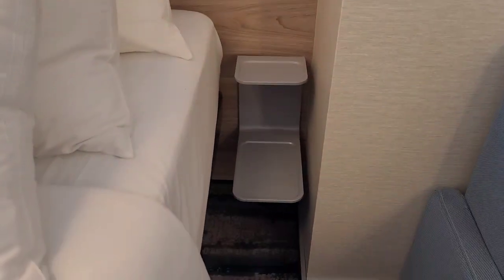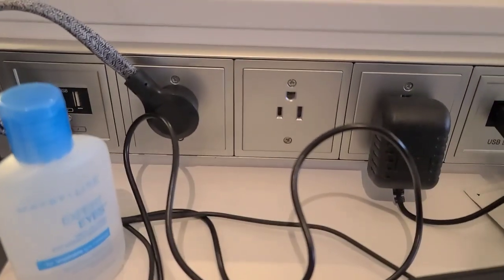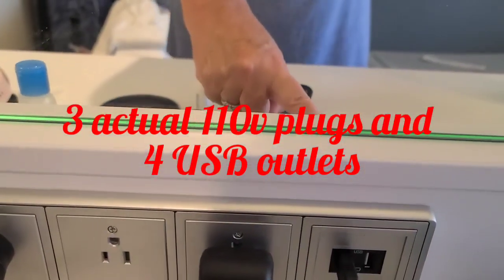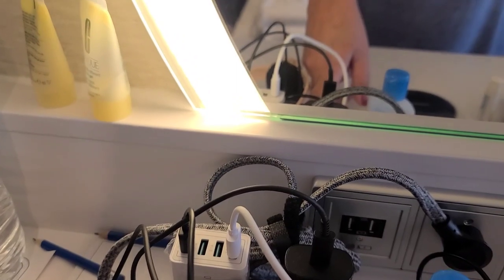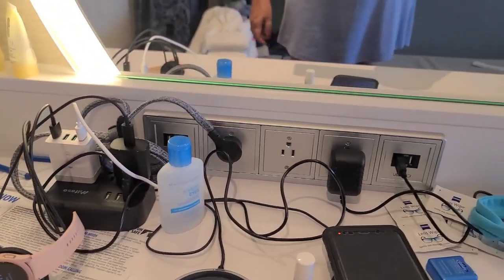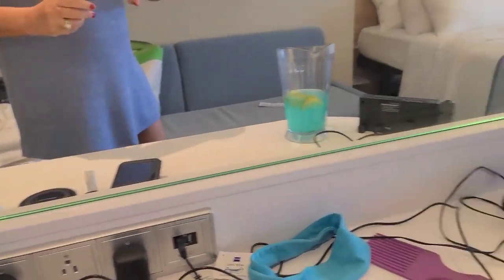Something on the side of the bed — I guess you could put something there. What I like this time around is this: you've got three actual plugs, two USB over here, two USB over there. I bring my own power strip because I wasn't aware they would have such a nice setup, but in the past they've only had really one plug, so that's a nice addition.